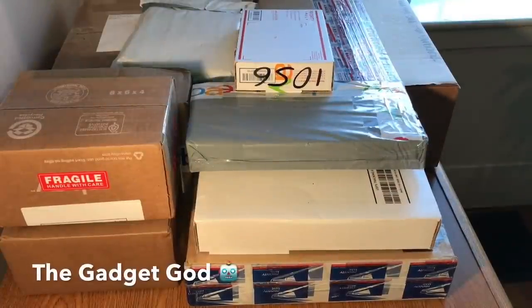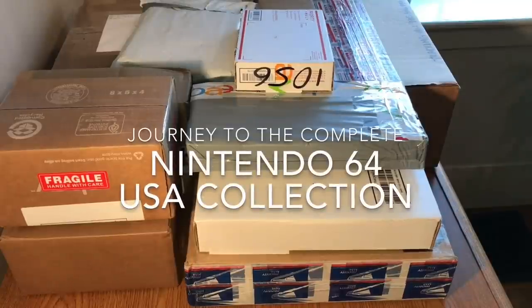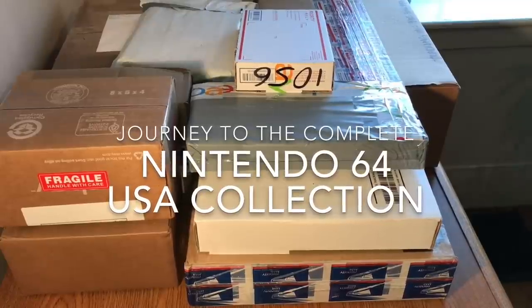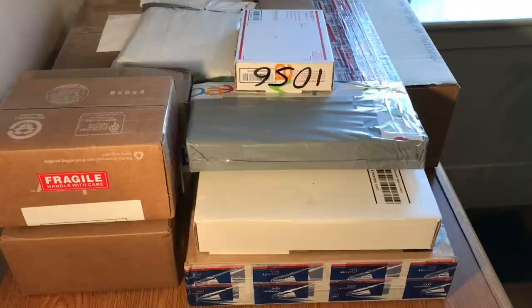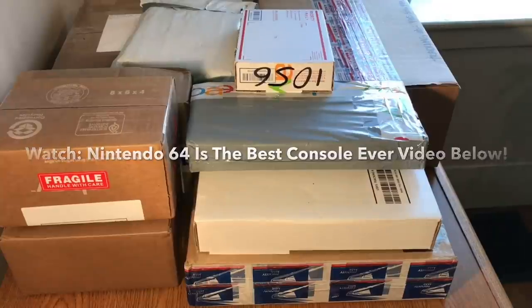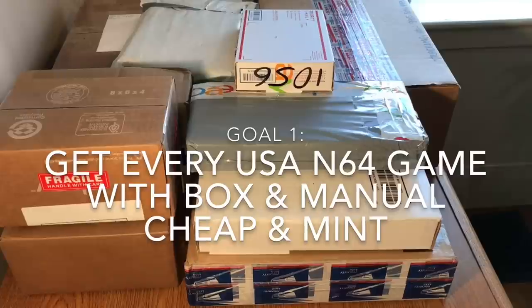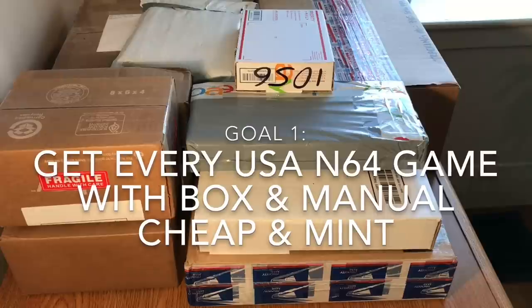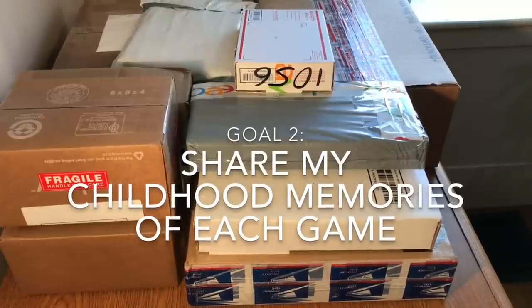The gadget got here, and today marks episode number one of a new series I'm calling Complete in Box, where you are all invited to join me on my impossible journey to collect every Nintendo 64 game released in North America with the box and manual. I have my first group of games that I've started to collect, so let's get started. If you're wondering what made me decide to try this, check out my first video where I explain what influenced me and why the Nintendo 64 is my favorite video game system of all time — link in the description.